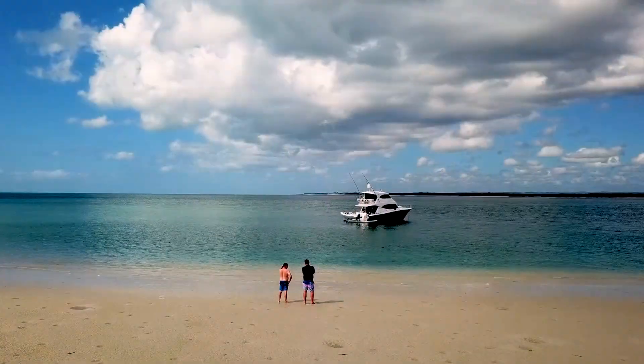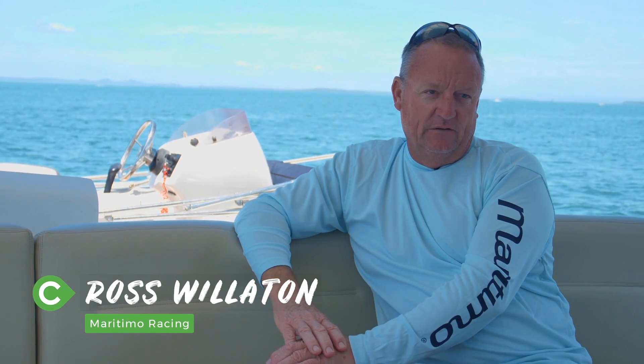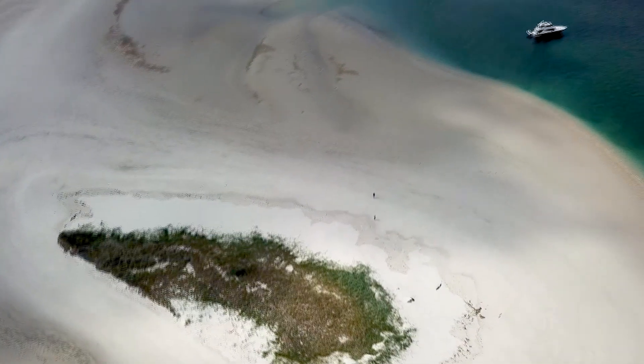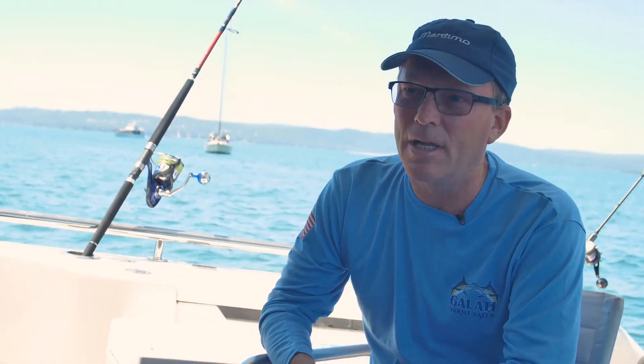In the middle of Harvey Bay, little sand dune stuck out there, and you look around — you could be anywhere. It just doesn't get any better than this. We use the boat a lot, we're out all the time, so there's little things that you find that work and don't work, and it certainly helps with the R&D side of things with Maritimo.